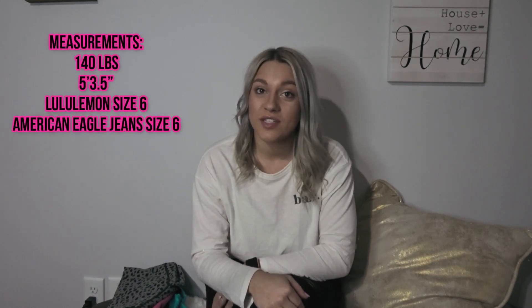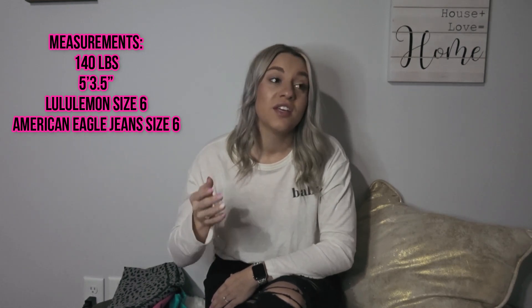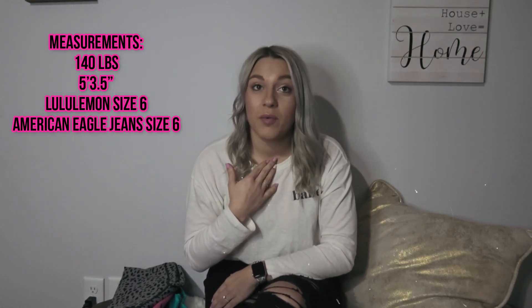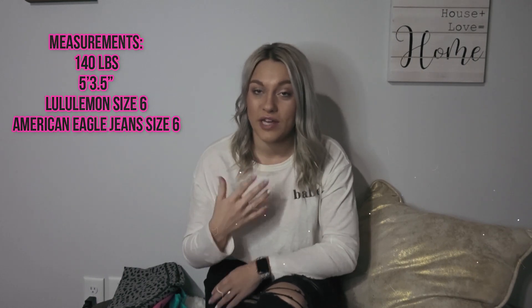Hey guys, welcome to my YouTube channel. If you guys are new, my name is Aurora, I'm at aurorajacinda on Instagram, and I'm bringing you a video that has been highly requested on my Instagram. I'll start out by apologizing if my voice sounds a little crazy — I woke up with a sore throat yesterday and I've been feeling better today but it's still a little raspy.